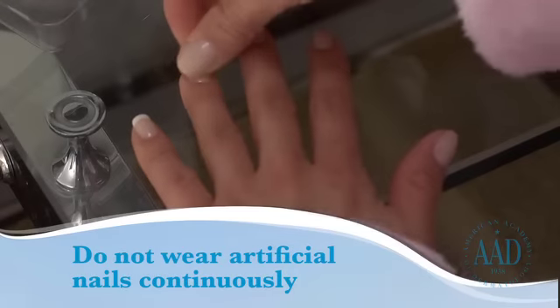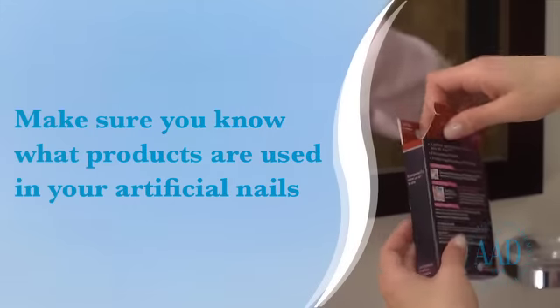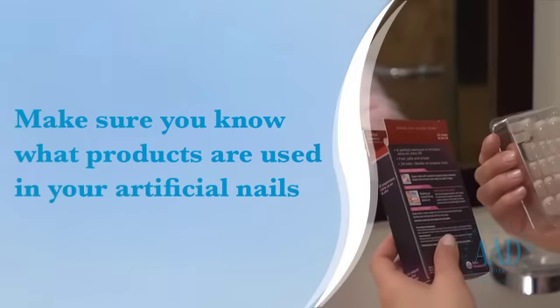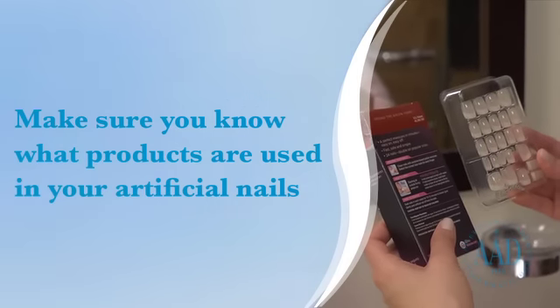For people with healthy nails, artificial nails can be fine as long as they are not worn continuously. Know what products are used in your artificial nails, as the substances used can cause an allergic reaction in some people. Tell your doctor what products you used if you develop a rash or other reaction.